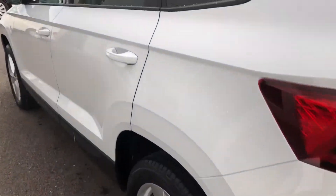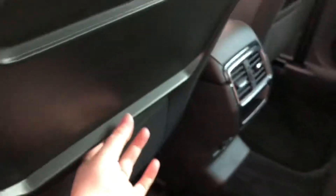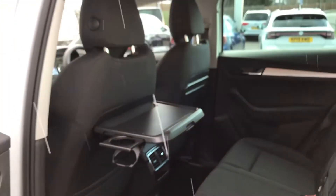Opening up the rear, as you can see there's plenty of space in there. You've got the lovely black cloth so it's really practical. It'd be an ideal family car due to the size. You've also got your seat trays, which are perfect for putting the kids' lunch on or their iPads on longer journeys just to keep them entertained.